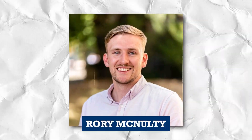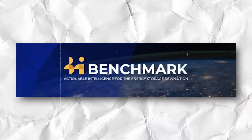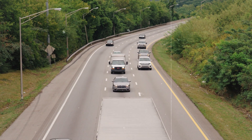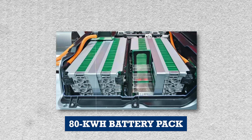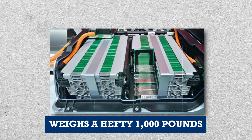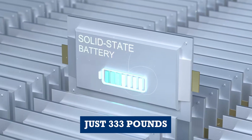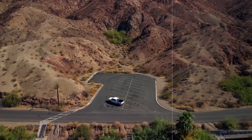According to insights from Rory McNulty at Benchmark Mineral Intelligence, the magic lies in their high-energy density anodes. To put it into perspective, today's 80 kWh battery pack weighs a hefty 1,000 pounds. But with solid-state technology, that weight could plummet to just 333 pounds, all while delivering the same power.